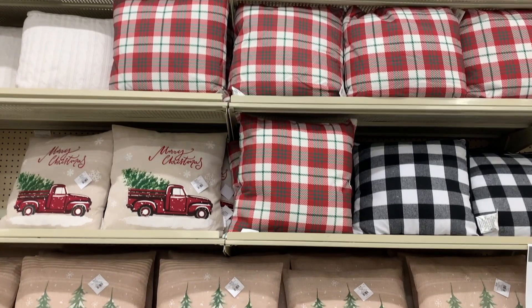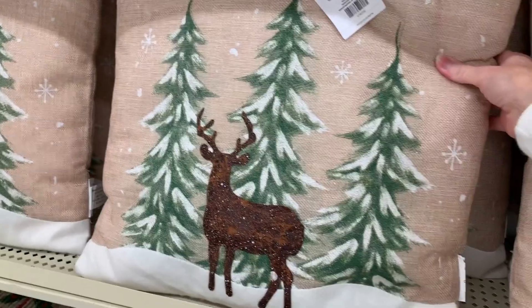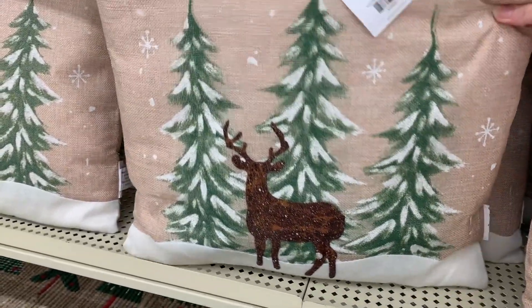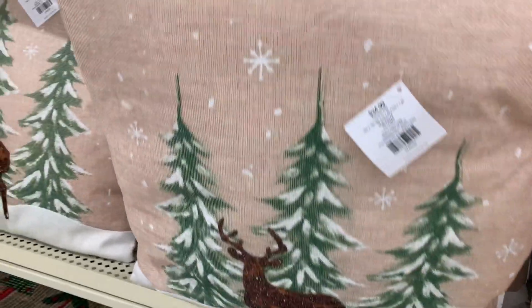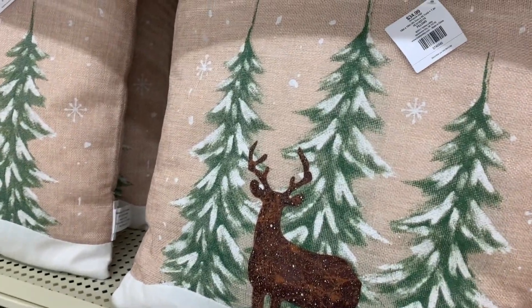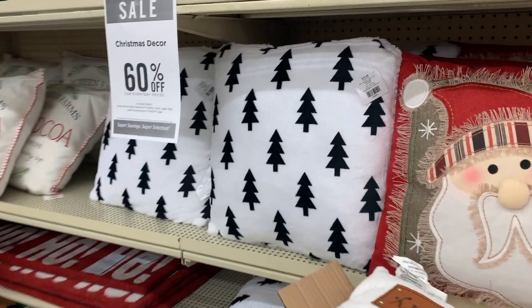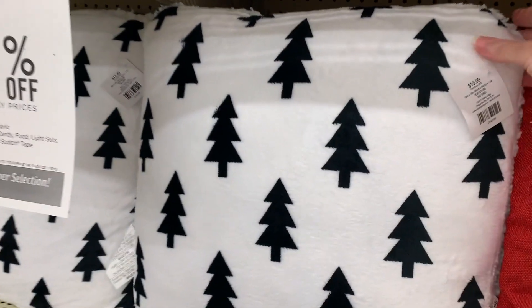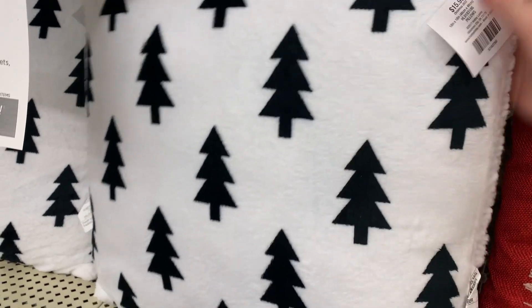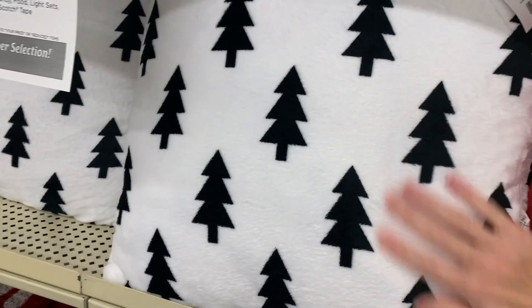That tree skirt is really pretty. I love this pillow with the kind of wintry scene — it has a burlap look to the material, but it's cute. This other pillow is really cute but it feels a little cheap — the material feels a little thin and the pillow is not very thick, but I do like the print on it.